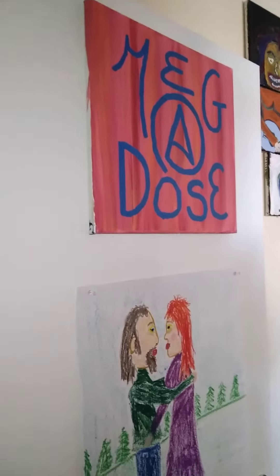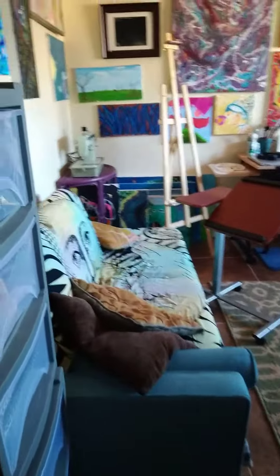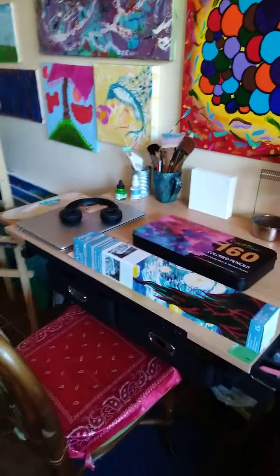I want to show you guys my new art studio — well, me and my husband's new art studio. Here's the door, so welcome! How do you like it? That's my husband Joey's art desk, and this one's mine.